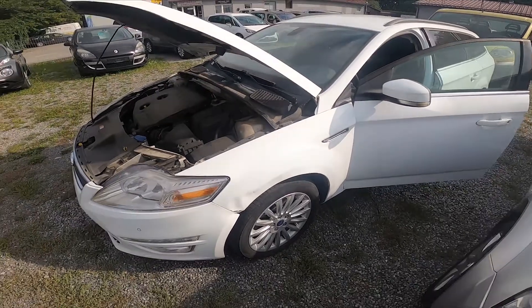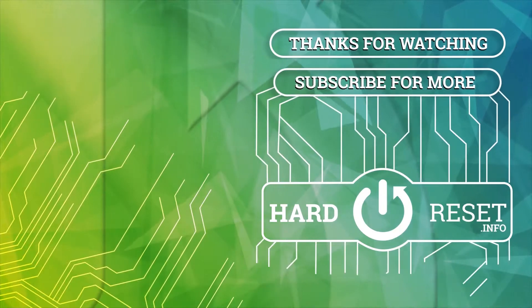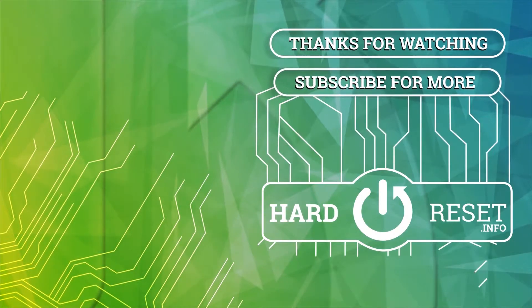If you find this video helpful please like, comment and subscribe. See you next time.